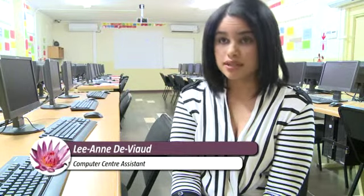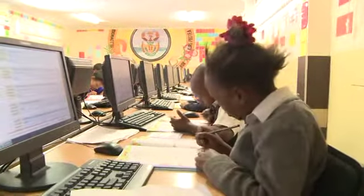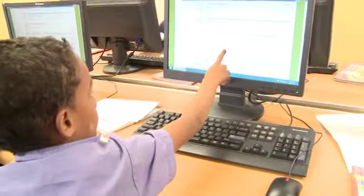The learners are not really coming here to do Word and Excel, they're coming here to learn mathematics. The ZHP project basically aims at improving the mathematics results of learners. The school children were introduced to the use of computer software for the first time for the purpose of improving their standards, their skills in mathematics.